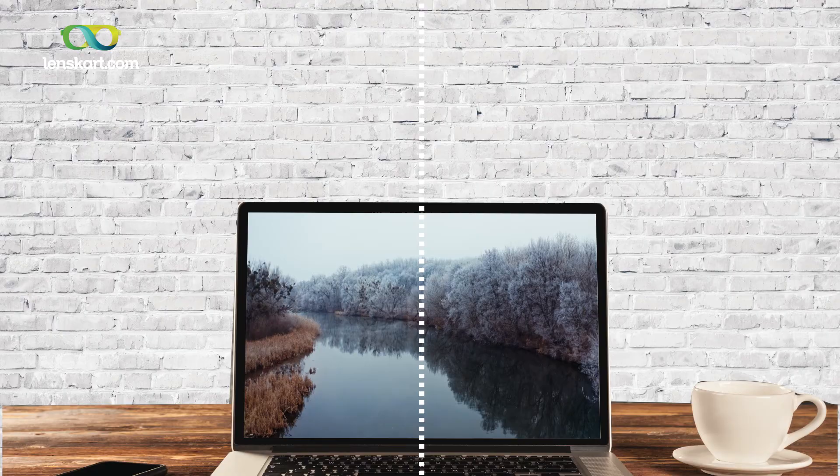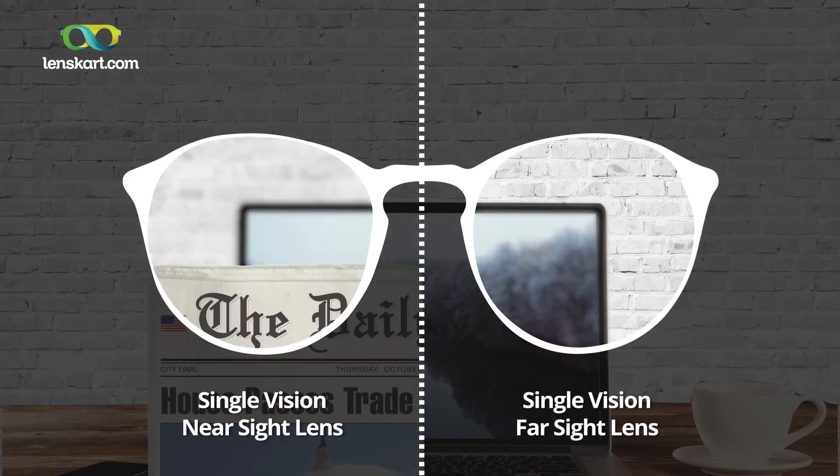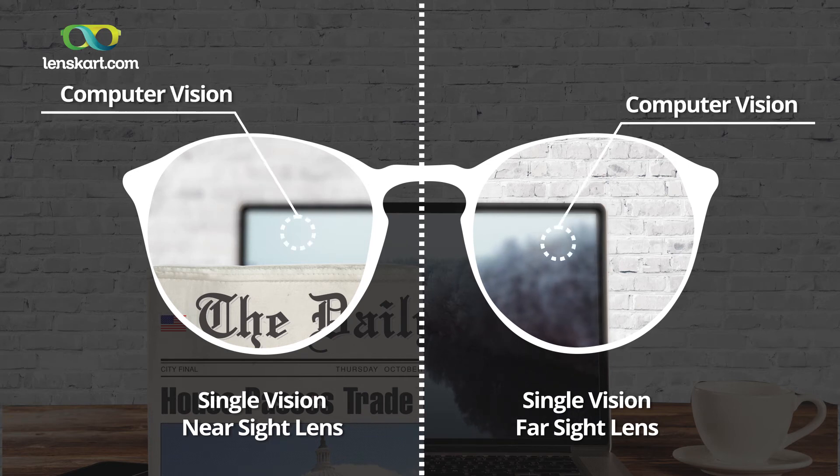But 20 years ago we did not have computers as much as we use them today. Computers are being used at a distance which is a little further away than what we would call a reading distance, and obviously much closer than a television — that distance we call intermediate distance. So if you have two pairs of glasses, one for far and one for reading, and you don't mind juggling with these two pairs, you still will not be comfortable with your computer vision. You would have to wear your reading glasses and go closer to the computer to see it clearly.